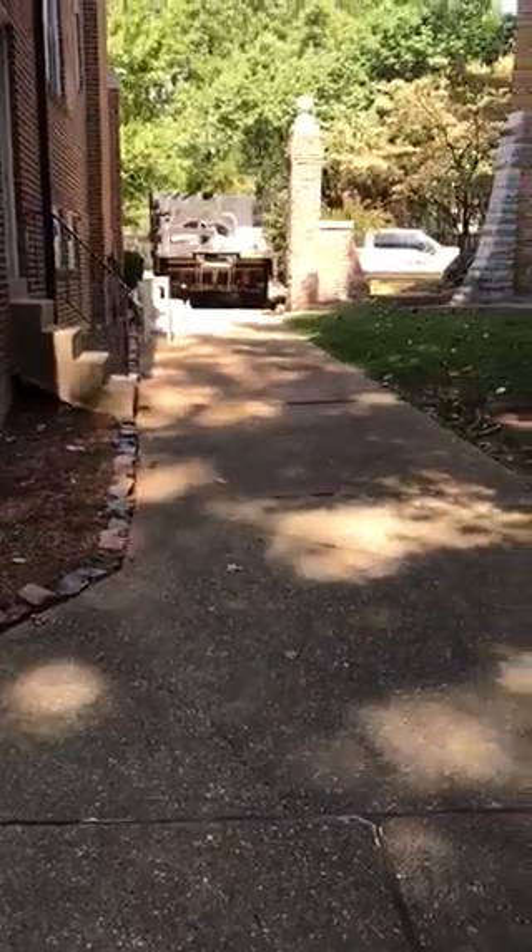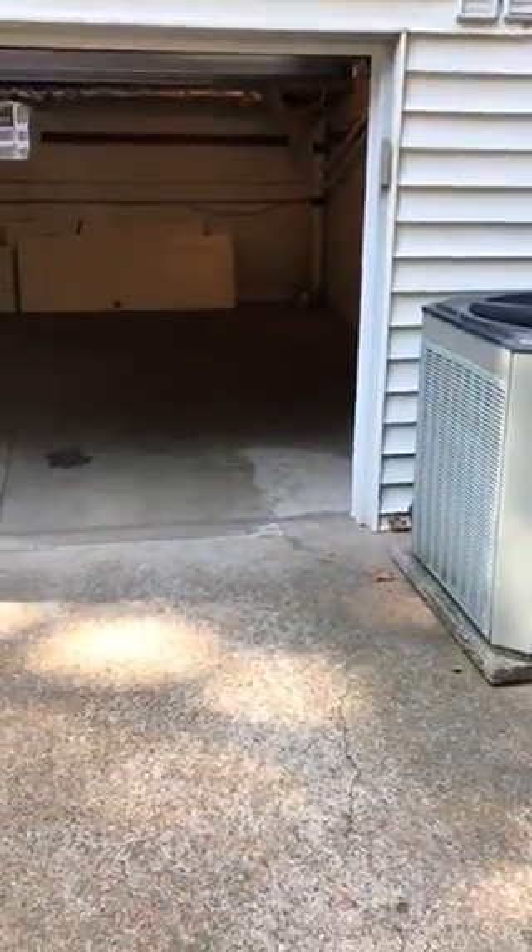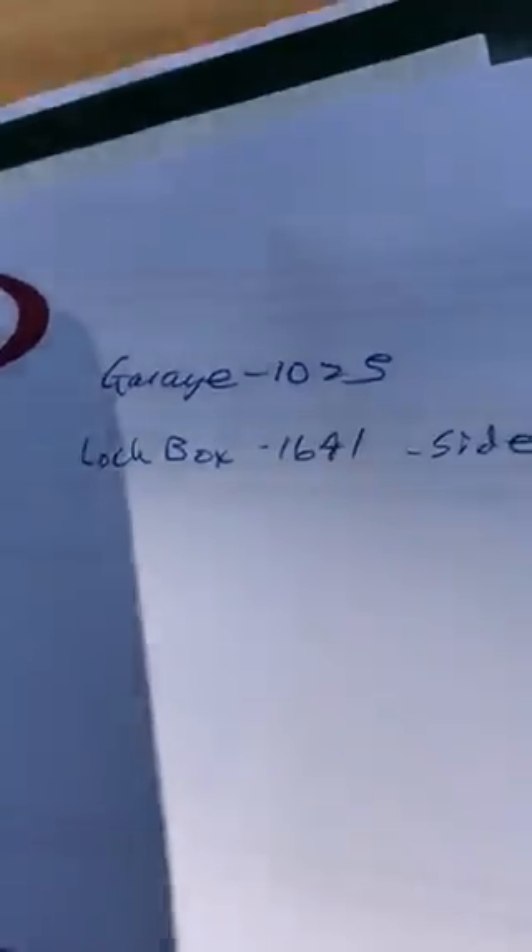There is a driveway here — you'll be able to get in. We're going to back a dumpster down this driveway. There's a basement entrance here. There is a garage code — the garage code is 1025, and that'll get you in the building.